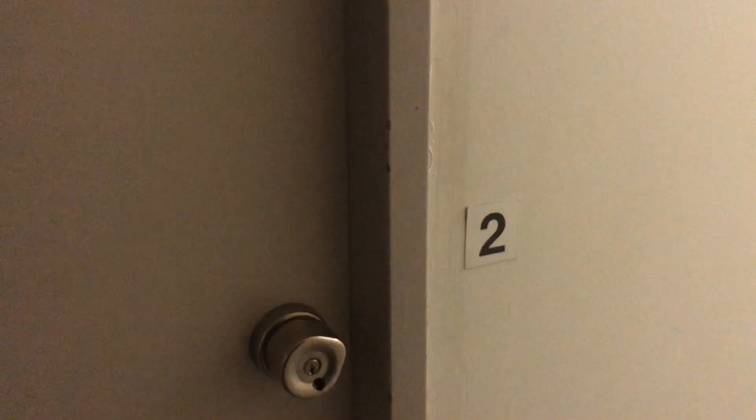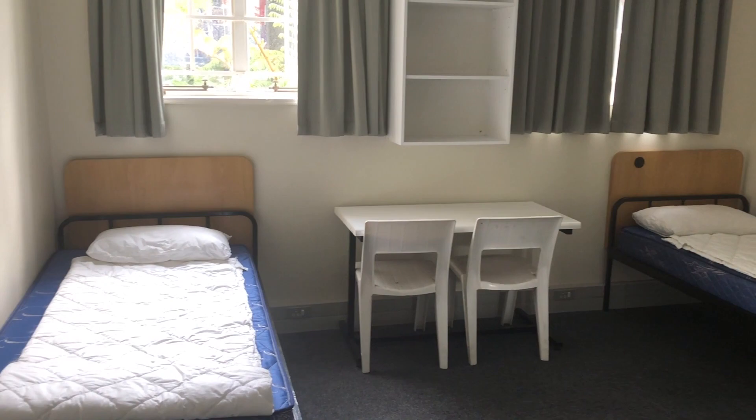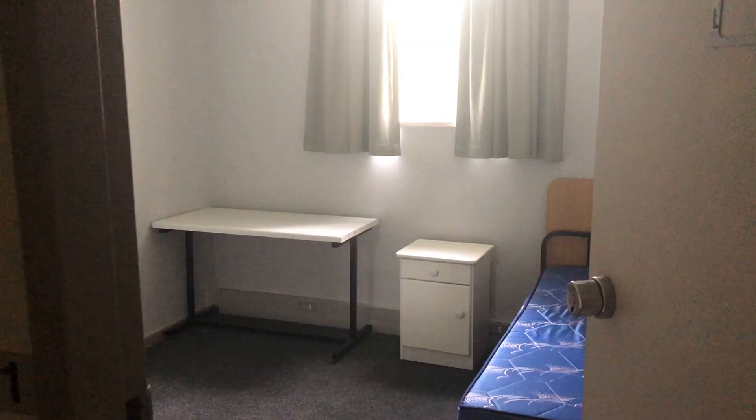This is an example of a double room. And this is one of the single rooms.